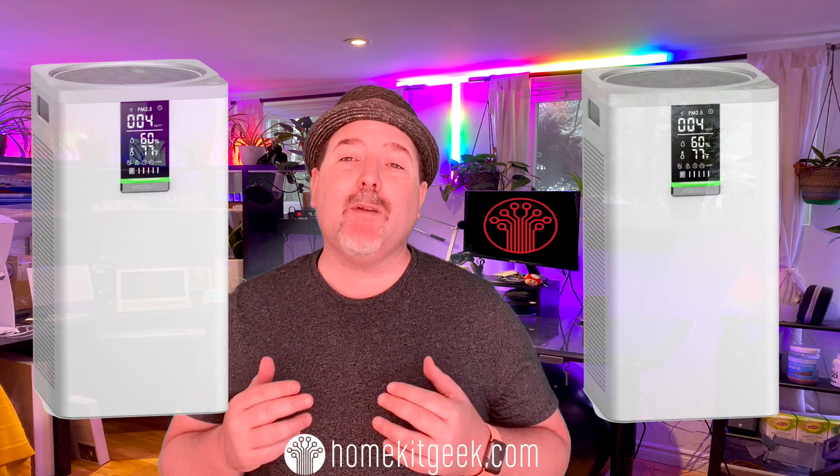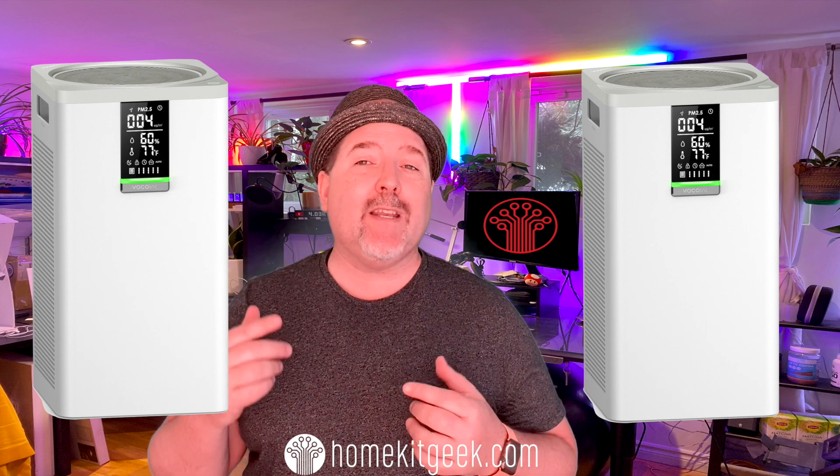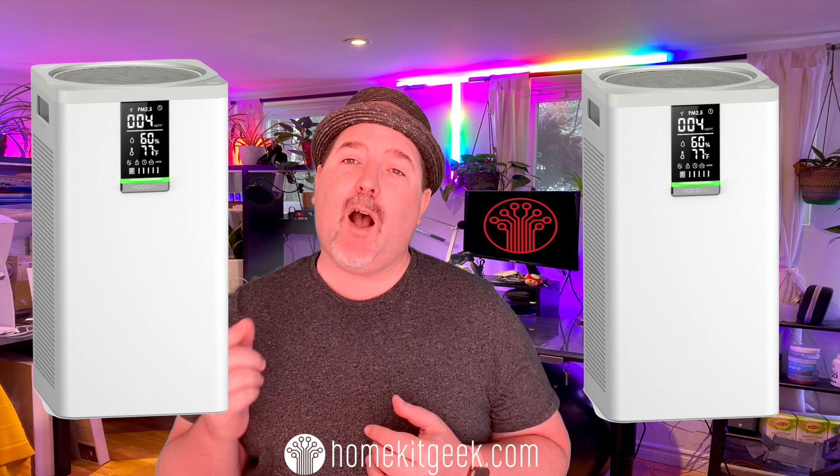If you're in the HomeKit camp, you've probably been eyeing the Volklink Pure Flow Air Purifier and wondering if it's worth your dollars. In this video, I'm going to try to help you answer that question.